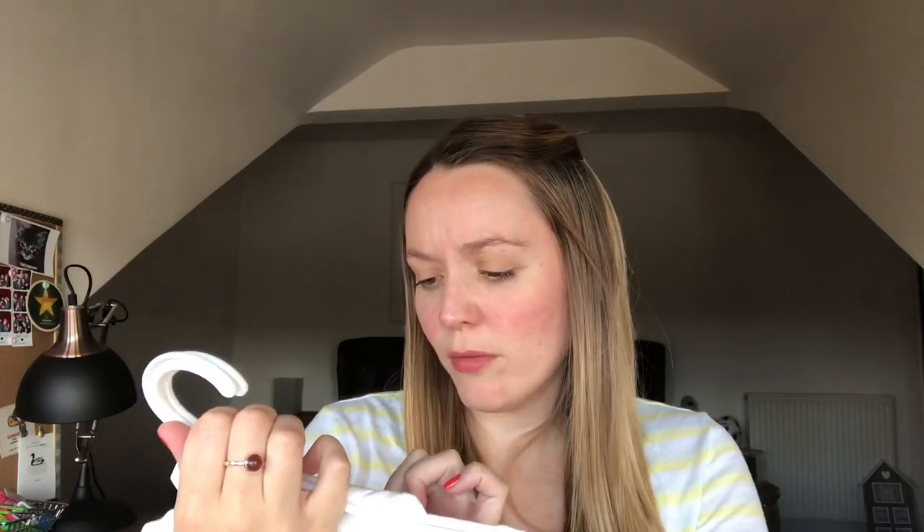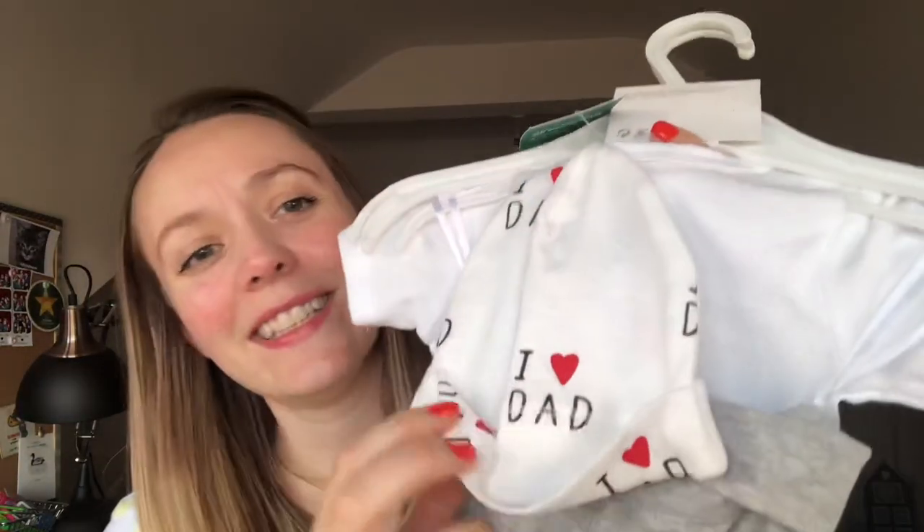It's newborn or one month, it says. It says 'I love daddy' and it has got some little shorts and also a little hat that says 'I love dad.' That is just going to be the cutest thing ever. So that's what I got him.